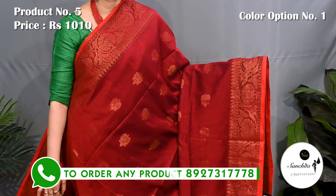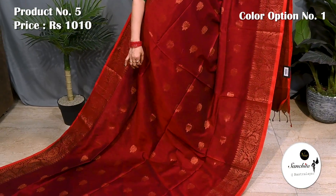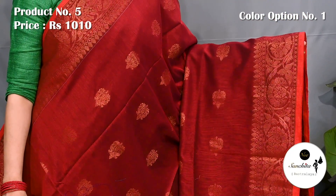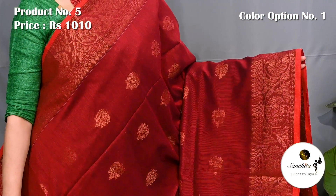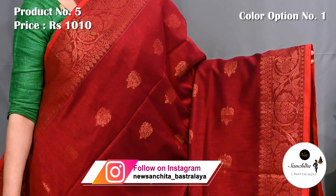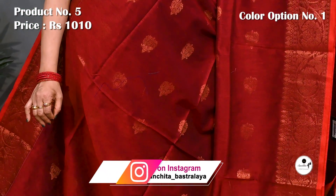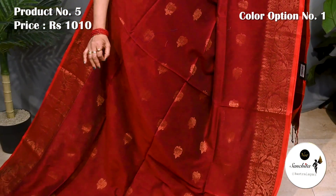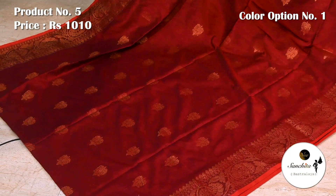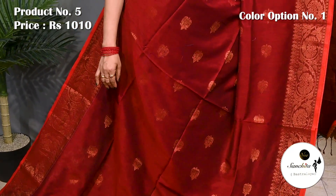Another beautiful saree in maroon with copper saree combination. Saree number 5, priced at 1010. Copper saree woven border along with leaf floral vines. At the end of the border there is a sleek line in red color which adds to the beauty of the saree. All over the body has traditional floral buttas in copper saree. Smooth fabric, lightweight, ideal saree for any occasion.